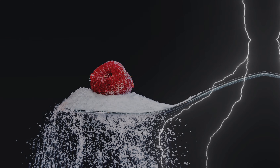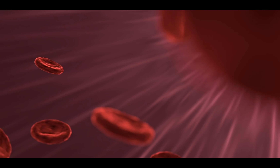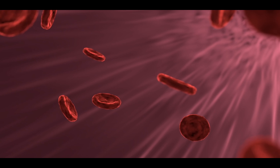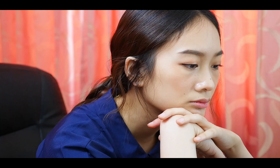Early signs and symptoms of diabetes. Diabetes happens when your blood sugar — blood glucose, which is your body's primary energy source — is too high. There are two types of diabetes. Type 1 diabetes means your body doesn't make enough insulin.